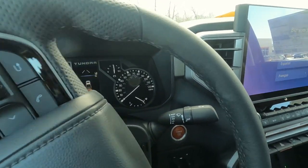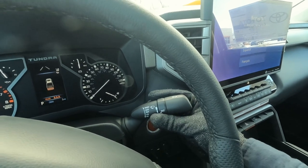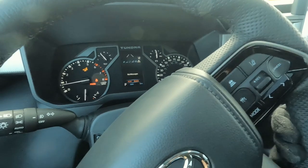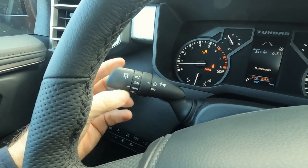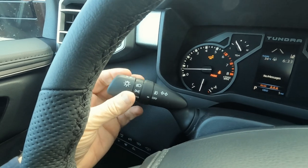On the right-hand side we've got controls for our washer and wipers — we do have intermittent wipers up front. And over on the left-hand side, these are all the controls for your headlights, your automatic headlights which turn on and off automatically, and your fog light controls are right here as well.